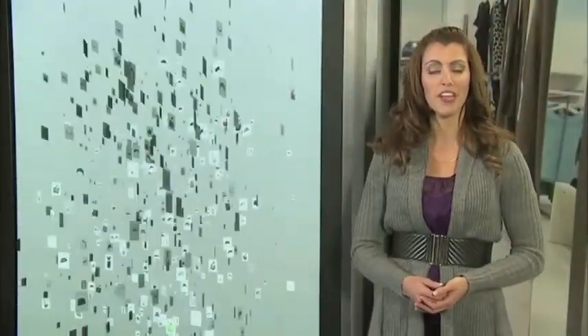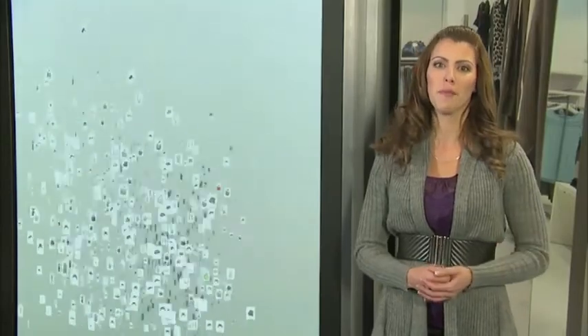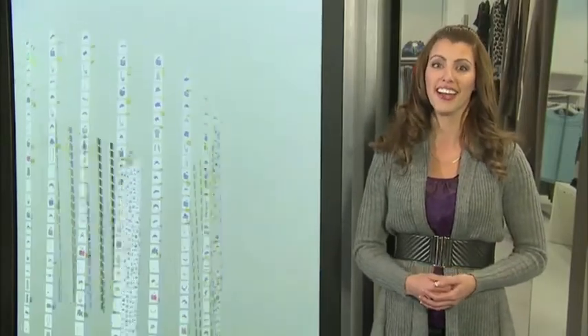The Intel Retail Interactive Fashion Experience Concepts represents a new form of shopping that combines the best of online and in-store.